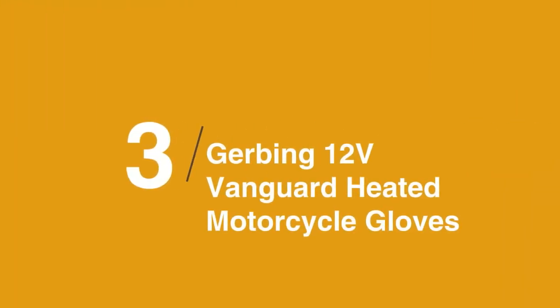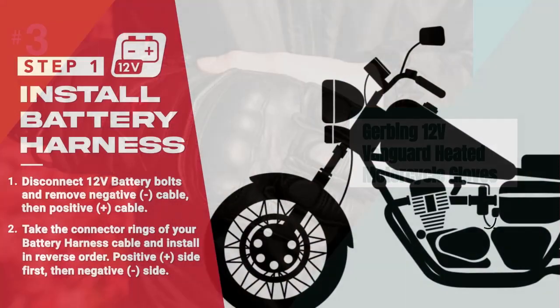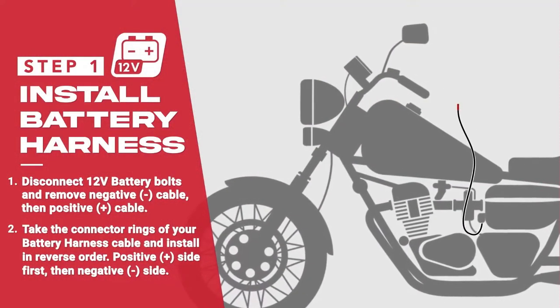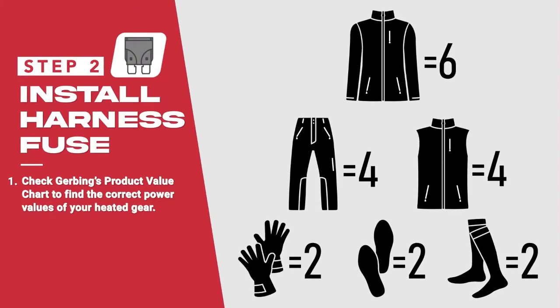The third product on our list is the Gerbing 12V Vanguard Heated Motorcycle Gloves. Heated grips are great, but they don't necessarily penetrate through your gloves. Heating the glove directly can be a better solution. These work via a simple 12-volt connection, and the heat runs through the fingers, not just the palm. They also feature armor at the knuckle and a significant palm slider.